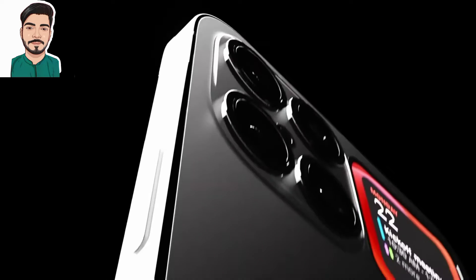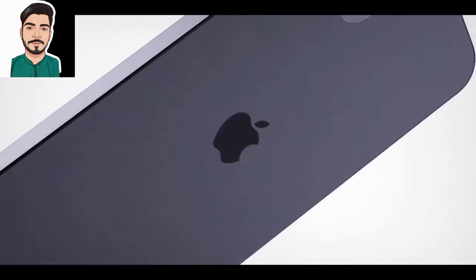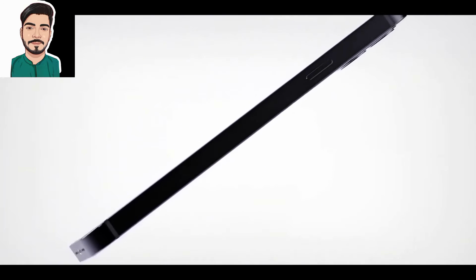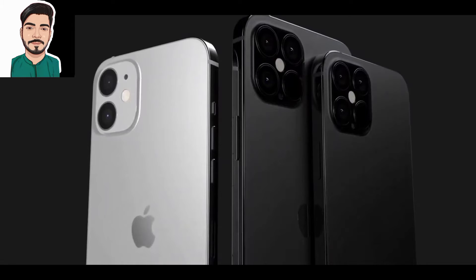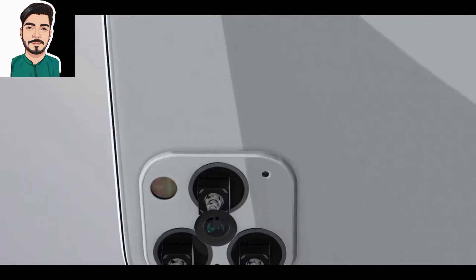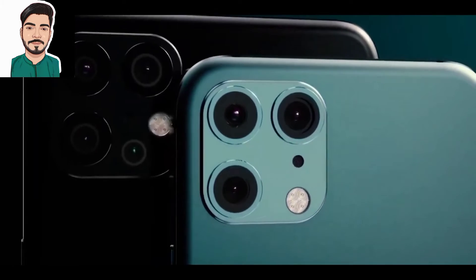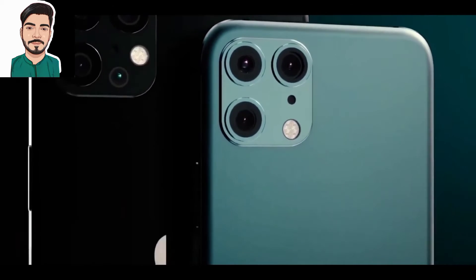Kuo also predicted that Apple is expected to integrate a Touch ID sensor into the power button of its new iPhone models. The comeback of Touch ID has been anticipated especially in the current times when people are wearing masks, making it difficult for them to instantly unlock the iPhone using Face ID. Some recent reports also suggested in-display Touch ID support on the next-generation iPhone models.